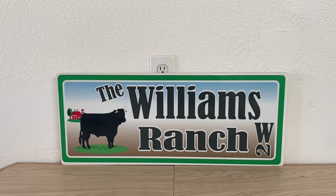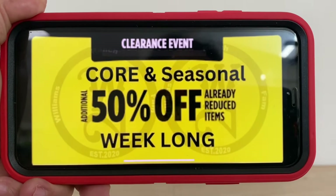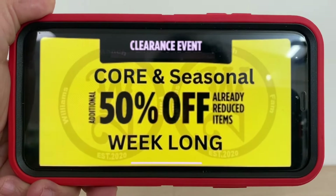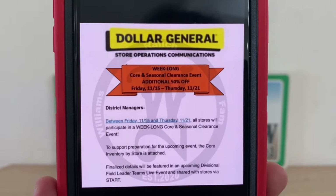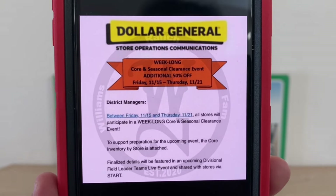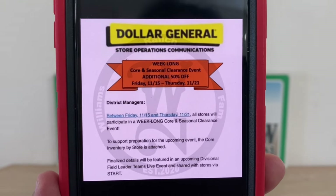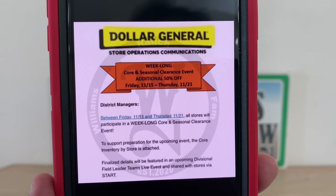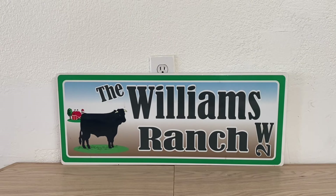I also want to remind everyone that we are going to have a clearance event — a week-long core clearance event. This core clearance event is an additional fifty percent off the already reduced price. It starts this Friday, November 15th, and runs through Thursday, November 21st. This covers both core and seasonal items, so let's do our homework between now and then.